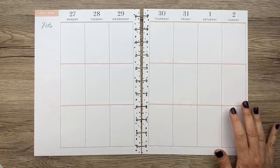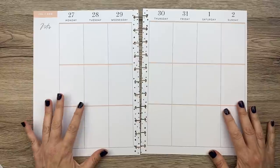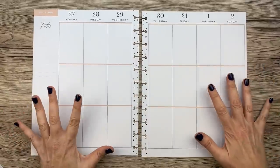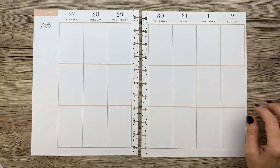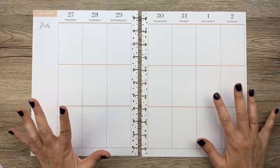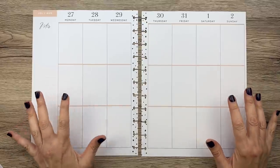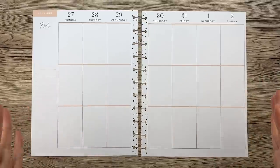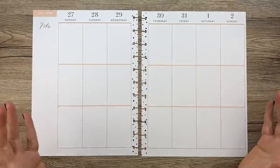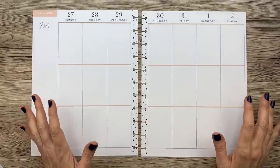Hey guys, it's Mary Ellen, welcome back to my channel. If you're new here, thanks for stopping by. Today I'm going to be doing a big Happy Planner spread for the week of July 27th through August 2nd. This is for one of my patrons on Patreon — she's at a higher level, so every month I create a spread for her.